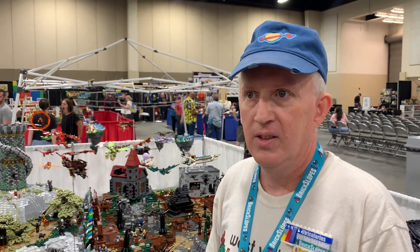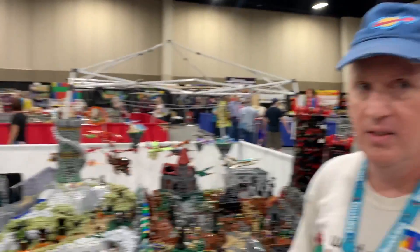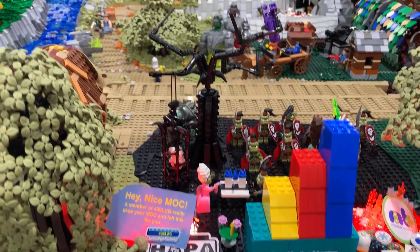All right, I'm here with Doug, also known as Utricularious — try saying that three times fast — and he's with West Valley Brick Builders. Doug, walk me through this majestic piece right here.